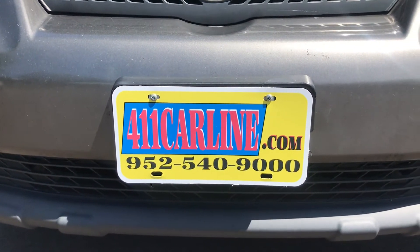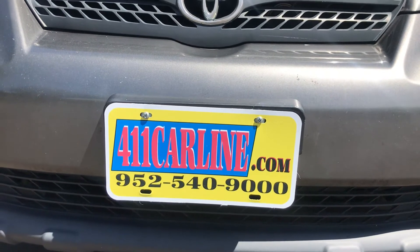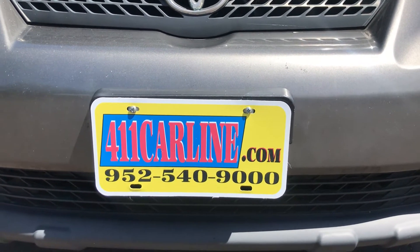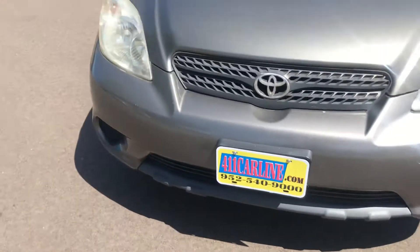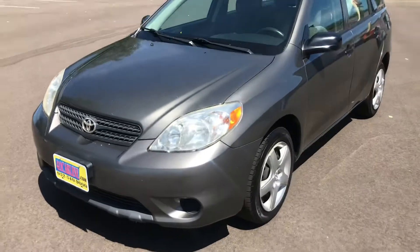Please set up an appointment to come view our cars at 952-540-9000. We are available 10:30 to 6 Monday through Friday and 10:30 to 3 on Saturdays. We do prefer appointments — it makes it easier for us to schedule our days.